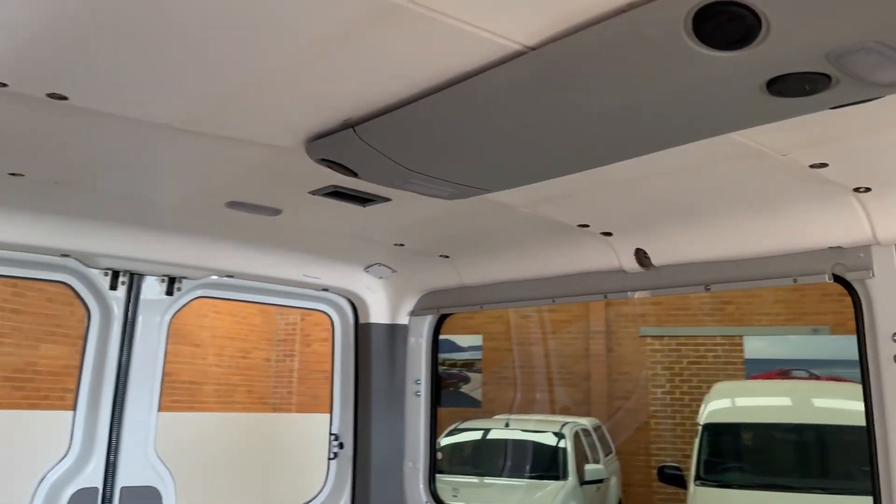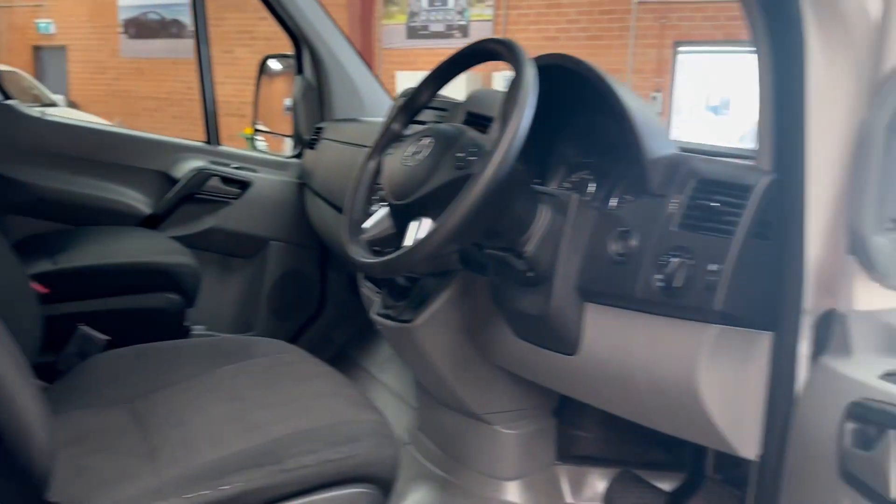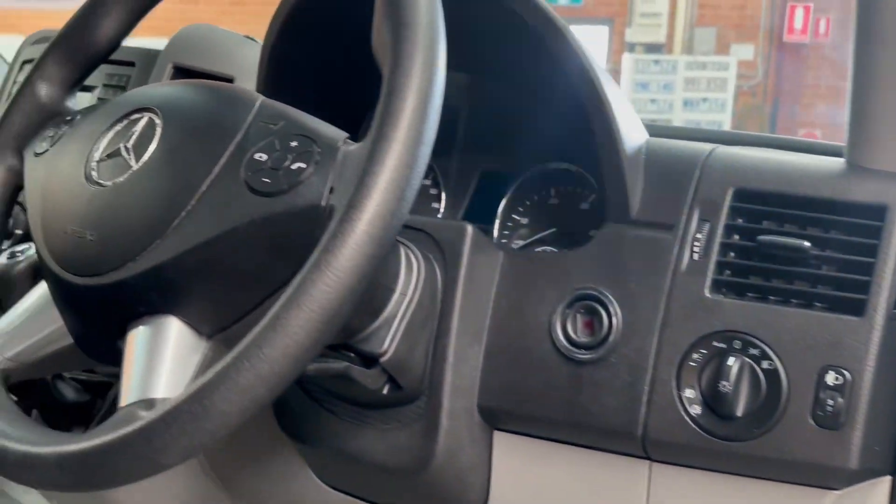This is a one owner, non-smoked in awesome van which could be transferred into a camper or courier, whatever you'd like to use it as, or just a general workhorse.